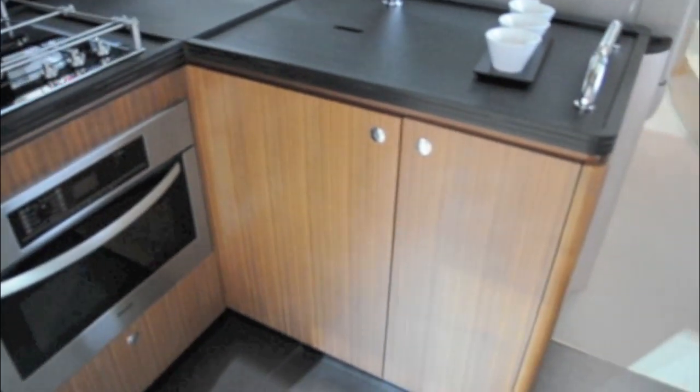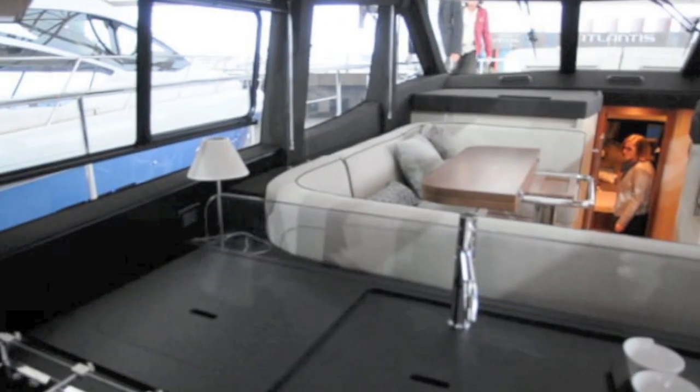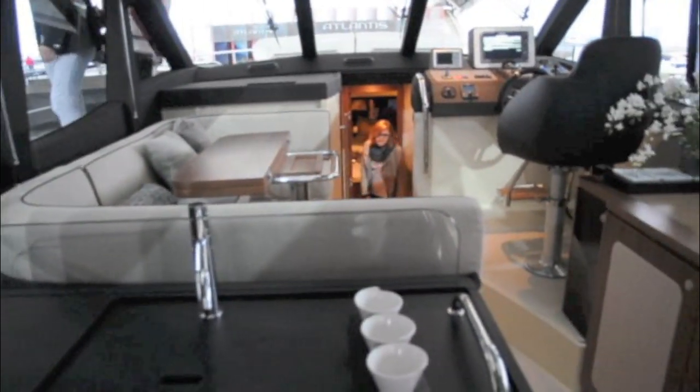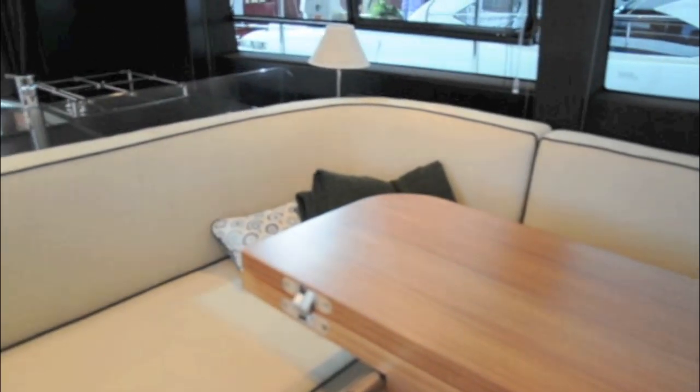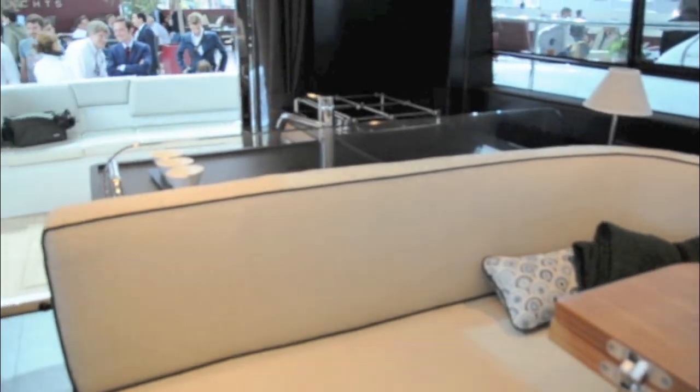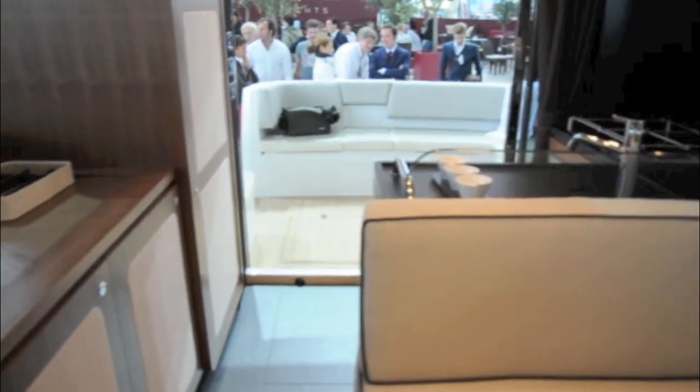Moving into the saloon, the galley is set off so that it's in the perfect spot not only to serve the saloon but also the cockpit and decks. The saloon is cosy, sociable and bright, with plenty of light coming in not only from the side windows but from the hatches in the roof as well. The U-shape seating forward means that those who aren't driving the boat can be up with the skipper on passage.